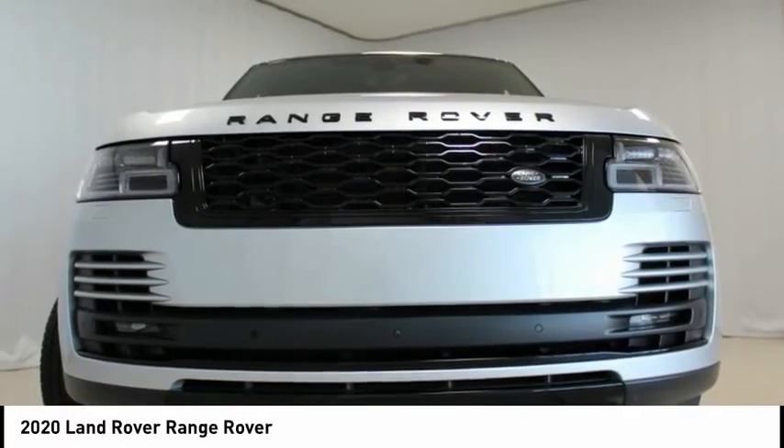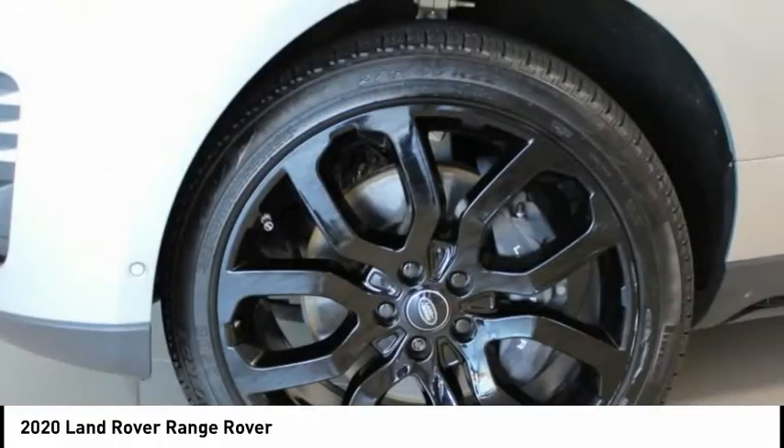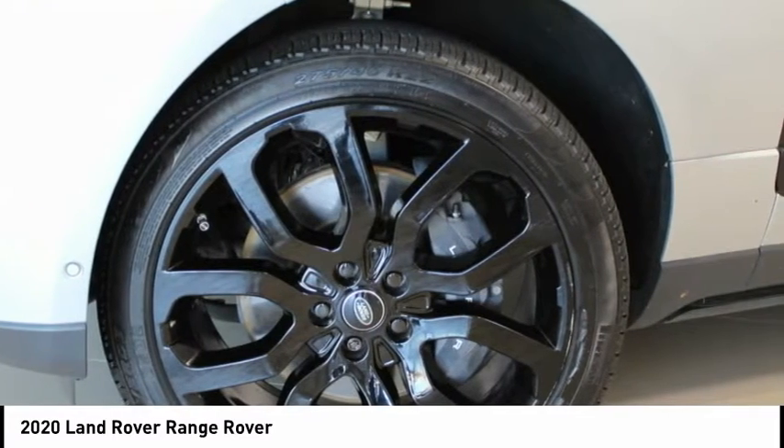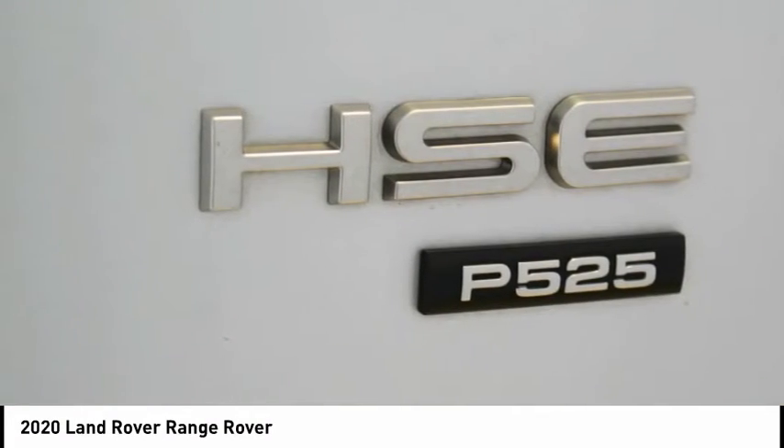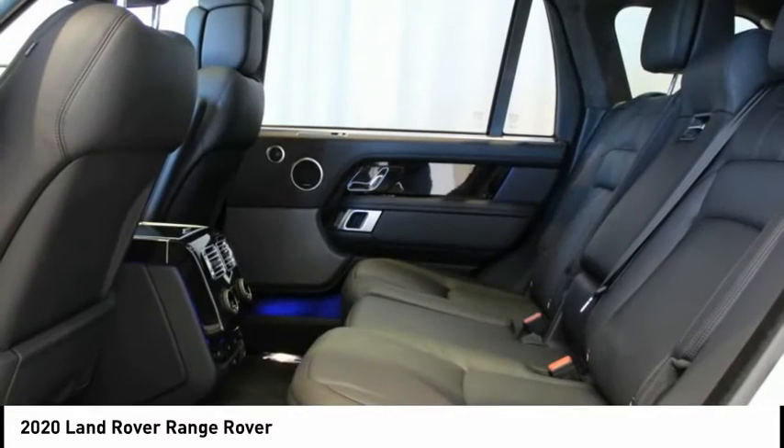Black Contrast Roof. Black Exterior Package. Blind Spot Assist. Cabin Air Ionization. Clear Exit Monitor. Configurable Ambient Interior Lighting. Deployable Side Steps. Driver Assist Pack.